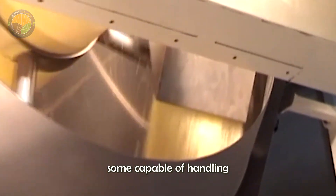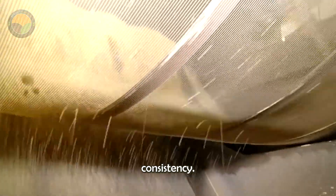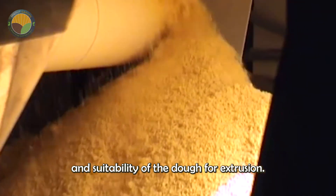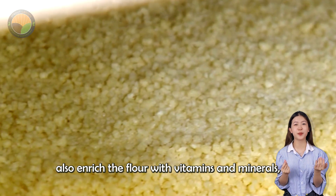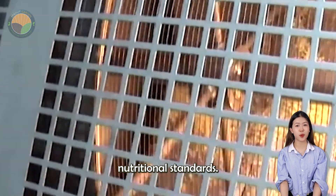Industrial mixers, some capable of handling several tons of ingredients at a time, knead the mixture to the perfect consistency. Achieving the correct water-to-semolina ratio is essential, as it directly affects the texture, elasticity and suitability of the dough for extrusion. Factories can also enrich the flour with vitamins and minerals, ensuring that the final product not only tastes great, but also meets nutritional standards.